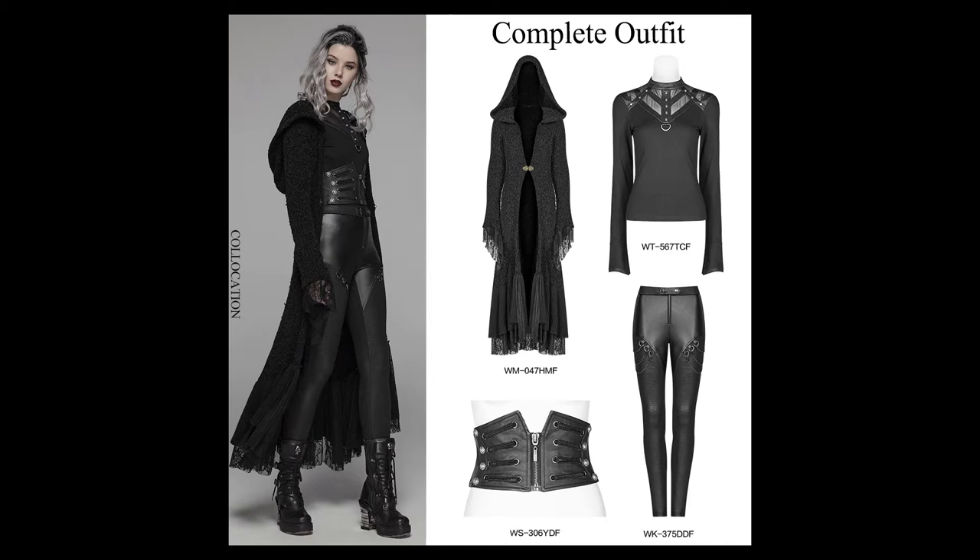I think they're all really cool items on their own, but I'm also heaps excited to try them together. I'm totally getting a Sith kind of vibe from the way the model's wearing it. I might be a little bit excited for the next Star Wars movie. Anyway, that's the outfit and I'll go into more detail on each item individually as we get up to them.